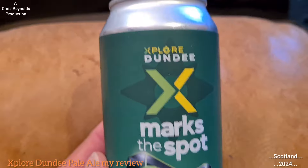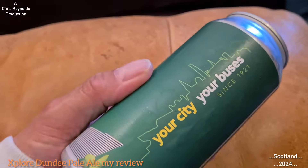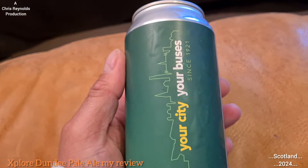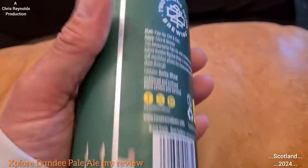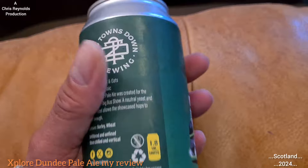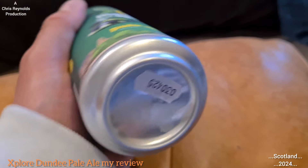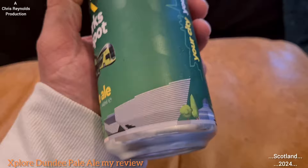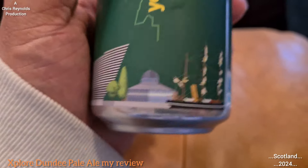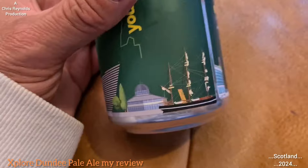This is just a closer-up view of the can. I believe it'll just be a limited edition because it was only brewed for this event — on Saturday the 4th of May 2024, Explore Dundee bus opening day — so it's very limited. They were even selling it on draft at the place down at the depot.